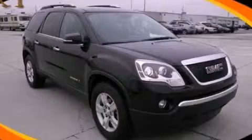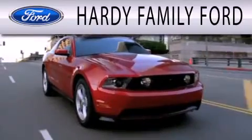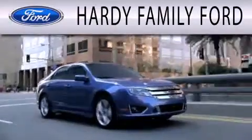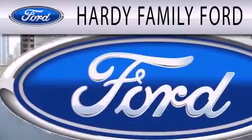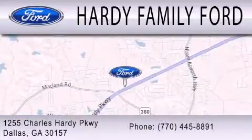Please call today to reserve this vehicle for a test drive. Hardy Family Ford is dedicated to doing everything possible to ensure that the experience you have selecting your next vehicle is as pleasant as possible. We are located at 1255 Charles Hardee Parkway in Dallas.